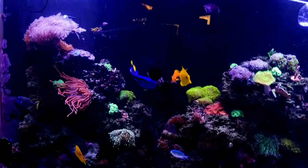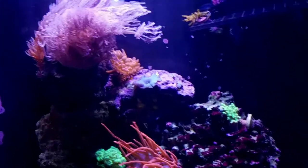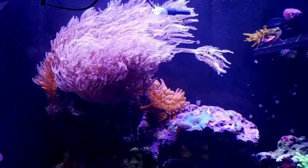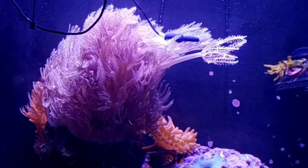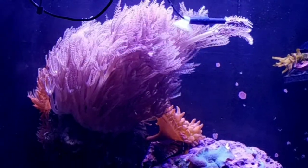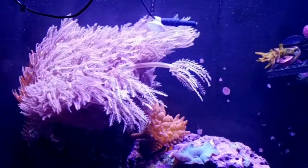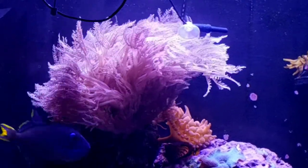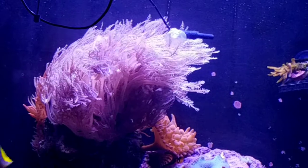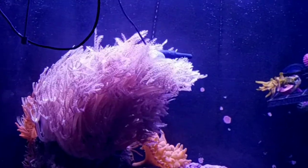The next coral I'd like to discuss is this Xenia coral — another one that's taking over a little bit more space than I'd like. It's been growing really long and very bushy, so at some point I want to get some of this trimmed back, or just take it out and maybe sell some to a local aquarist.